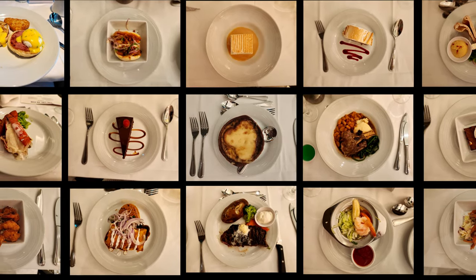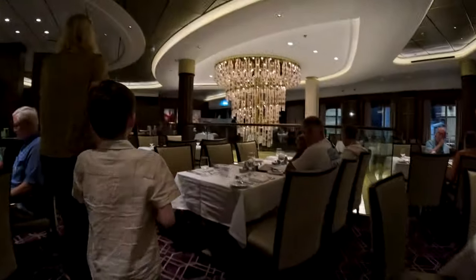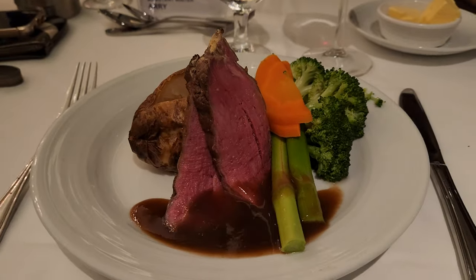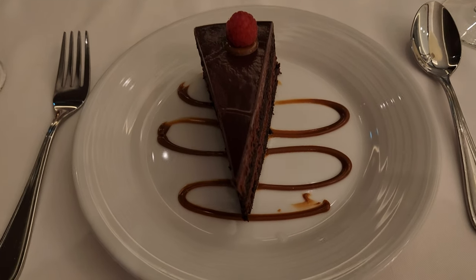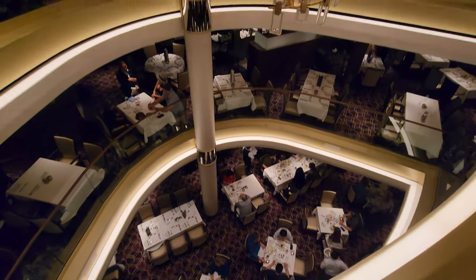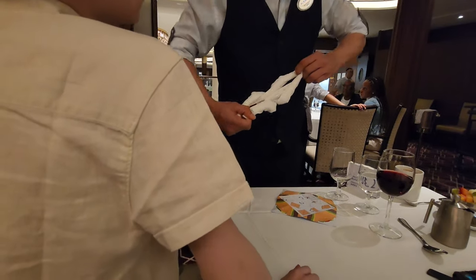On our previous cruise on Wonder we tried the unlimited dining package — good but with its problems. This time we stuck to the main dining room and didn't regret it one bit. The food was mouth-watering and delicious on most nights. Later in the cruise there were a night or two where I didn't find any home runs for entrees, but most nights the appetizers, entrees, and desserts rivaled specialty restaurants. Our wait staff was excellent — it was clear they were hand-picked as the best of the best to launch Icon. Our waiter was basically an entertainer and magician for our six-year-old.